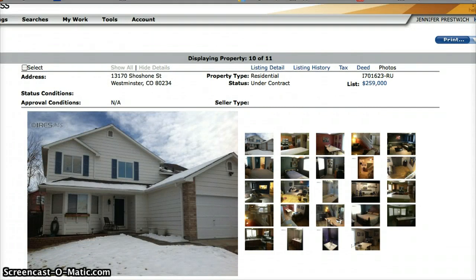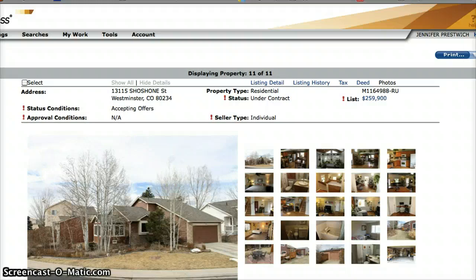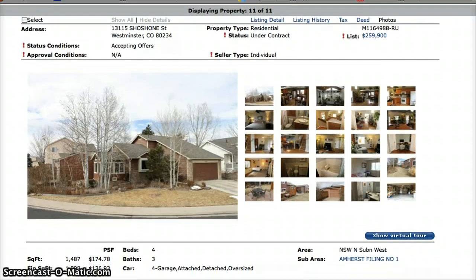Here is 13170 Shoshone Street — three bedrooms, three baths, with an asking price of $259,900. And finally we have 13115 Shoshone Street — four bedrooms, three baths, with an asking price of $259,900.